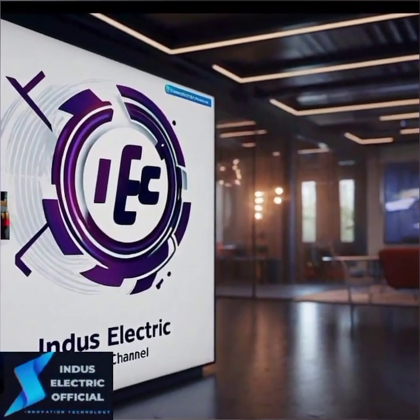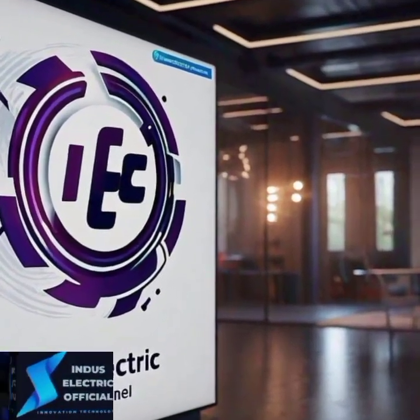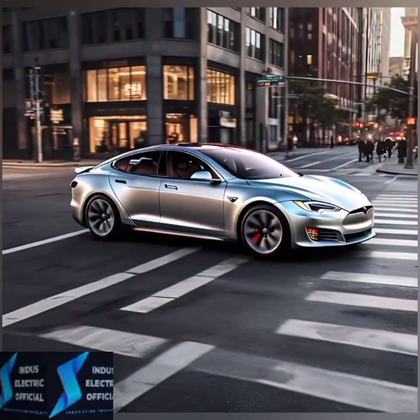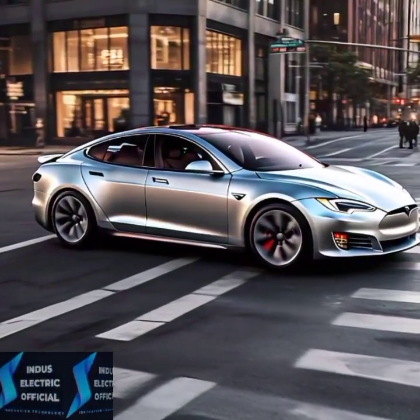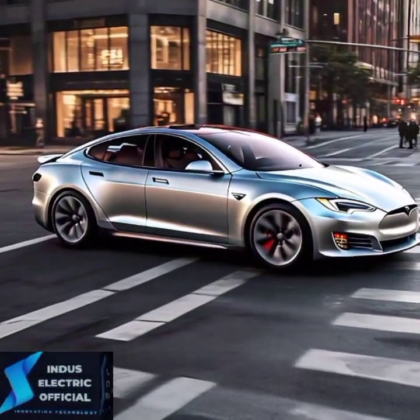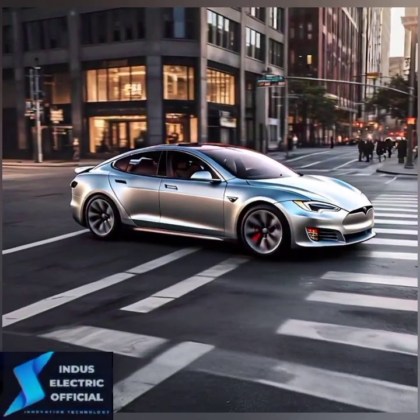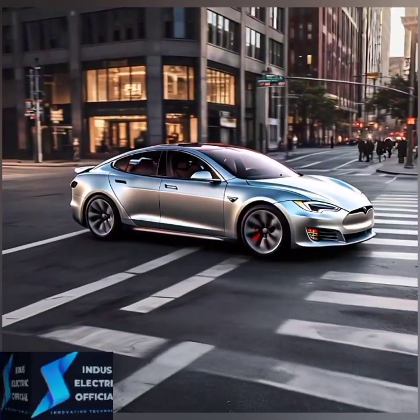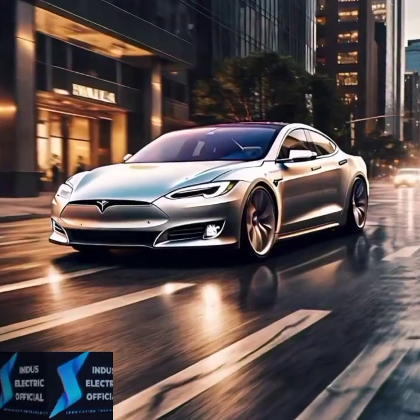Hello everyone, welcome to our channel Indus Electric Official. Tesla Model S 2024 has taken the electric vehicle world by storm. But there's one question on everyone's mind: should you go for the long range or the Plaid? Stick around as we break down the key differences and help you decide which one is right for you.